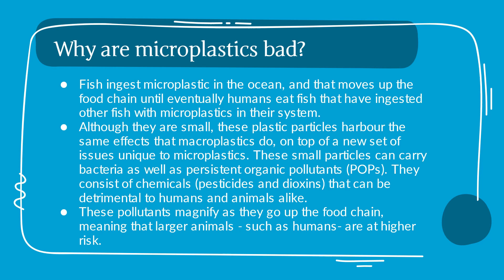Why are microplastics bad? Fish ingest microplastics in the ocean, and that moves up the food chain until eventually humans eat fish that have ingested other fish with microplastics in their system. Although they are small, these plastic particles harbor the same effects that macroplastics do, on top of a new set of issues unique to microplastics.